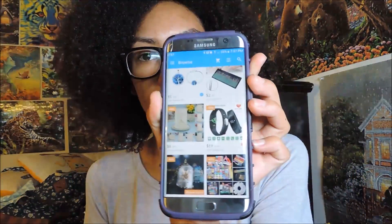Sup guys! So for today's video I'm going to be showing you some necklaces I bought from this app called Wish. It's a really awesome app, I'm gonna show you guys it. The Wish app right there.